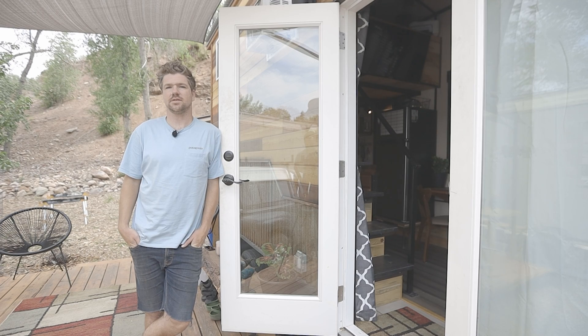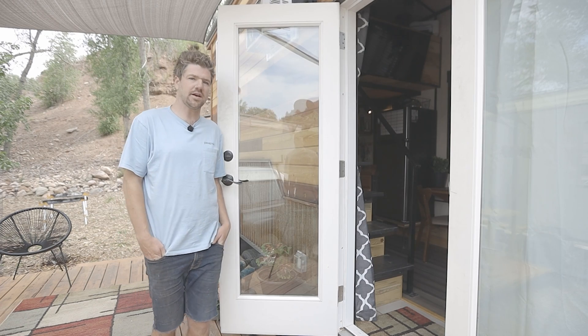Hi, my name is Jacob. This is my tiny house in Durango, Colorado. Come check it out.